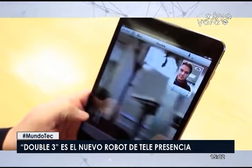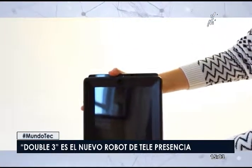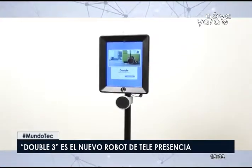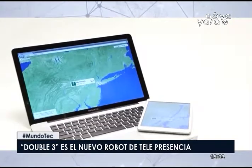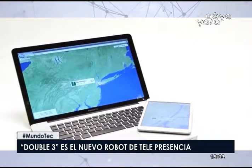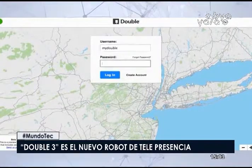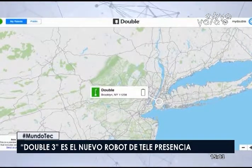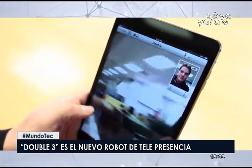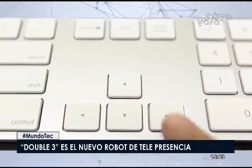Los robots de telepresencia siguen siendo una categoría de productos de nicho, pero Double Robotic dice que hasta ahora ha vendido más de 11.000 robots. El Double Robotic se lanzará en estos meses con un precio que comienza en los 3.991 dólares. Para las personas que ya poseen el Double Robotic les costará 1.991 dólares. Además, es compatible con la base del modelo anterior.